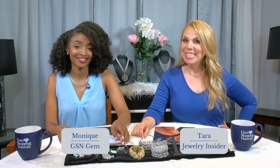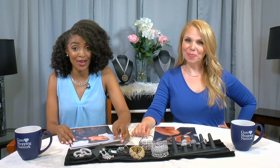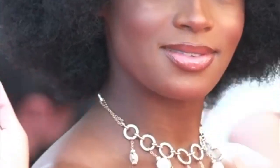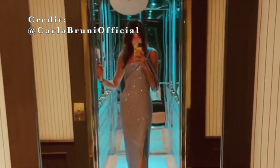Hey GSN Gems, it's your Jewelry Insider, Tara, and it's your fellow GSN Gem, Monique. We are back together again with some celebrity fashion trends. The 74th Cannes Film Festival just wrapped and Monique and I saw the most beautiful trends — celebrities pairing designer jewelry pieces with a designer wardrobe. It was a success.